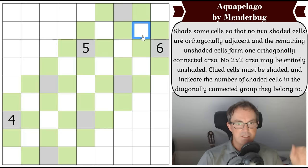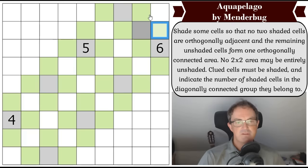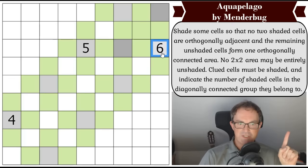The greens all have to be orthogonally connected, so that cell can't be gray because it would wall off these greens, which could never form an orthogonally connected group. That cell must be green. Now that one has to be gray because otherwise we'd have a two-by-two of green. I think that's the same here — we mustn't have a two-by-two. Now we've got some sort of cross arrangement that could go in a variety of directions.